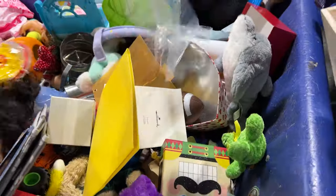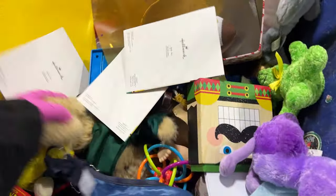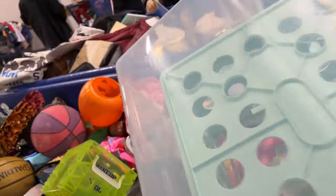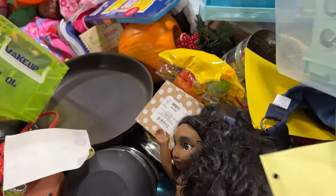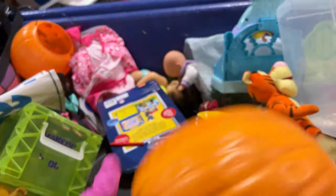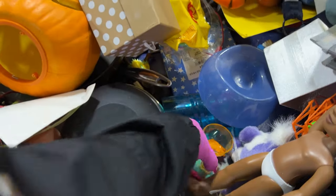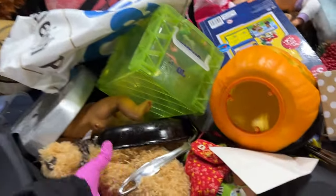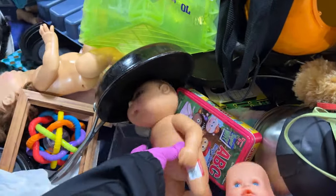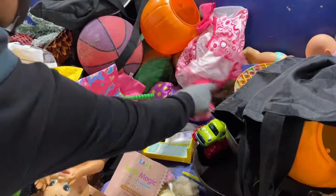Some toys in here. There's a pumpkin, but it doesn't have the autumn part. Gift box. Little live pepper. Pigeon. Cabbage patch baby.